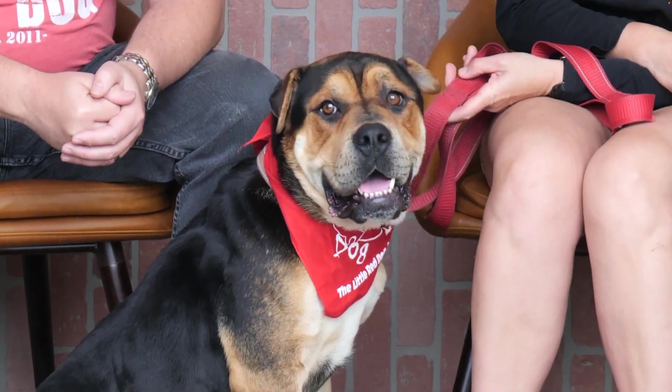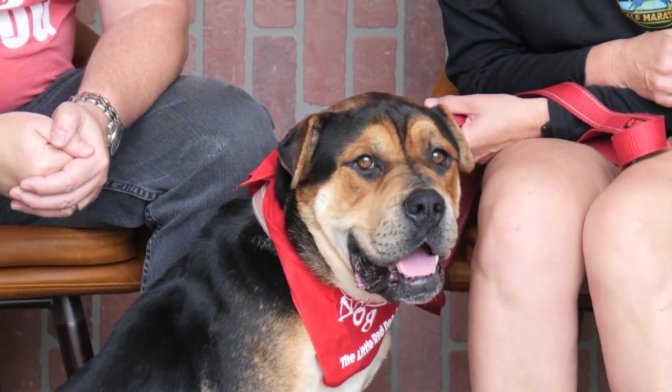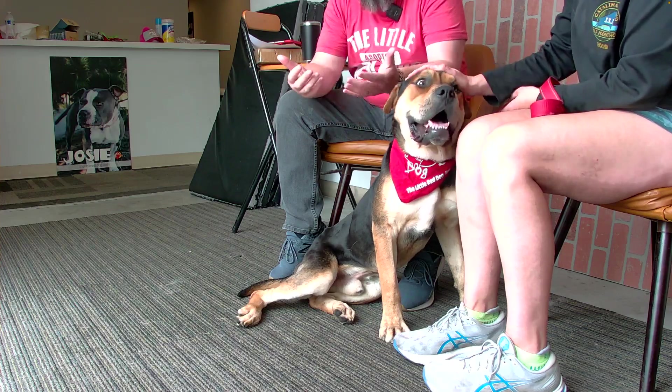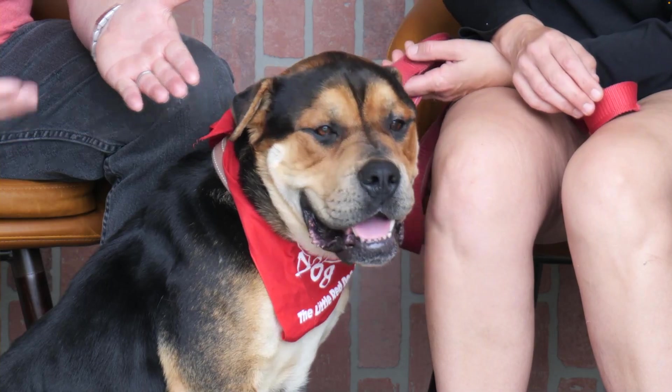You can find him at thelittlereddog.org — he's listed under Sir Oliver, so make sure you look for the right Oliver. He's very regal. I mean, look at him — he's perfect. He's a great dog.